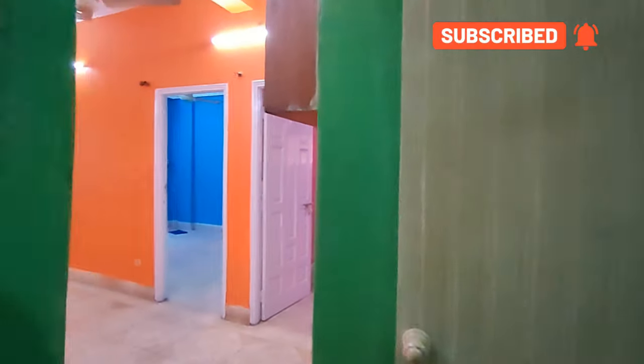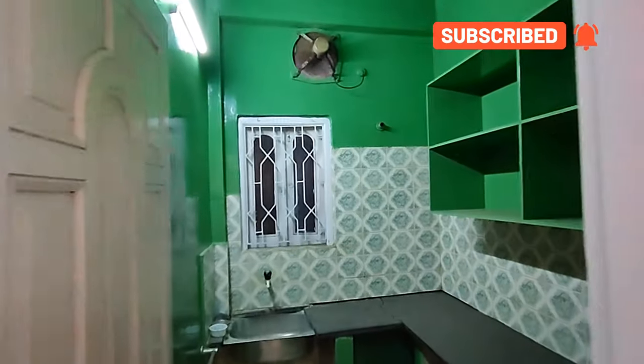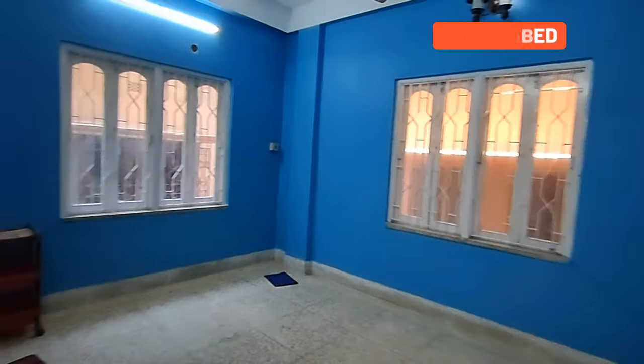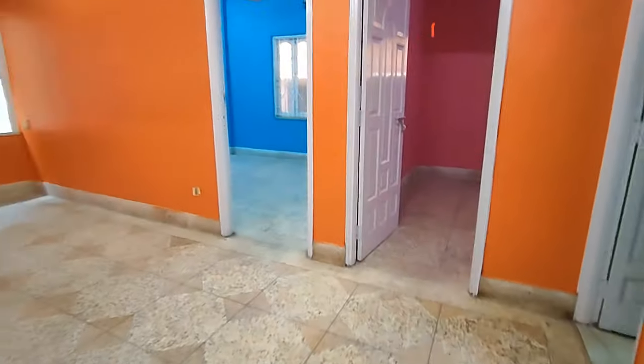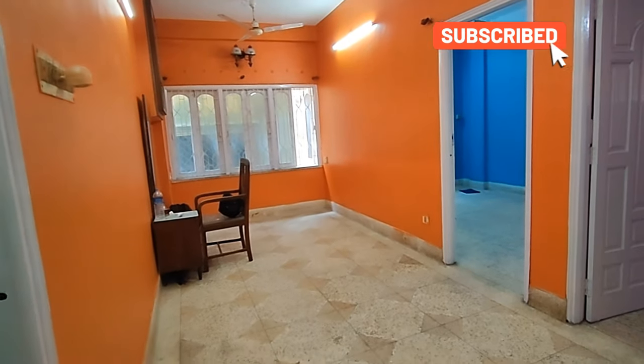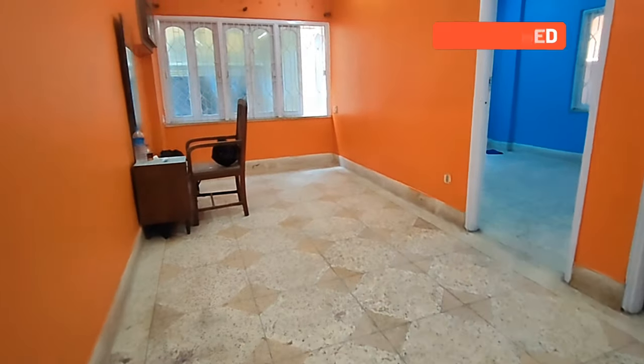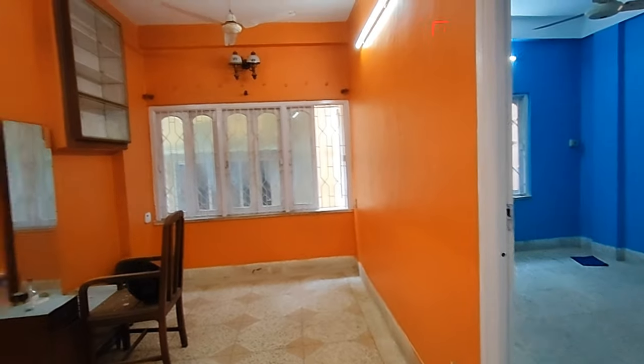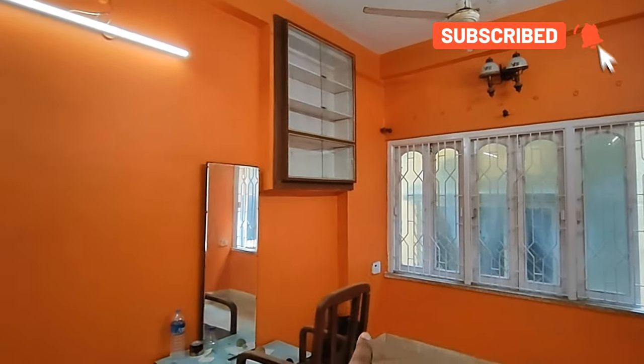This is recently renovated and it is a ready-to-move flat. There is a separate kitchen. This is the first bedroom and this is the second bedroom. The bedroom is in the back room as a flat room — it looks like a living room and a sleeping room combined, and we can install the TV in front.